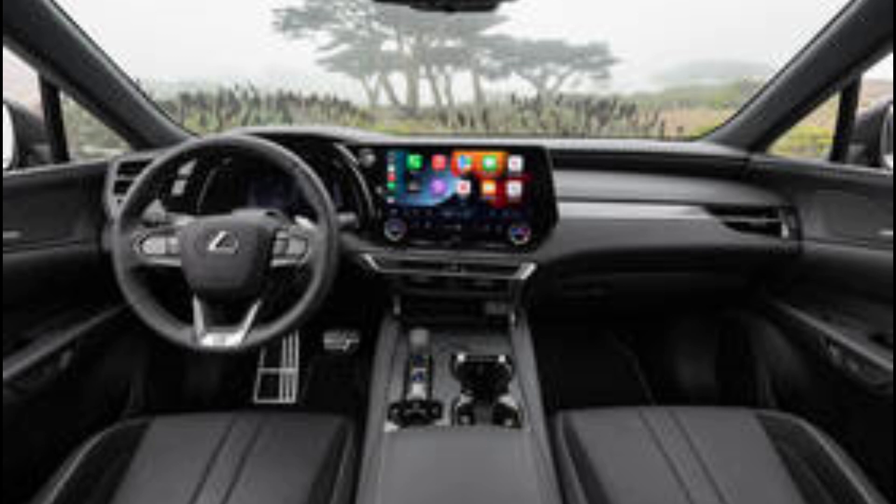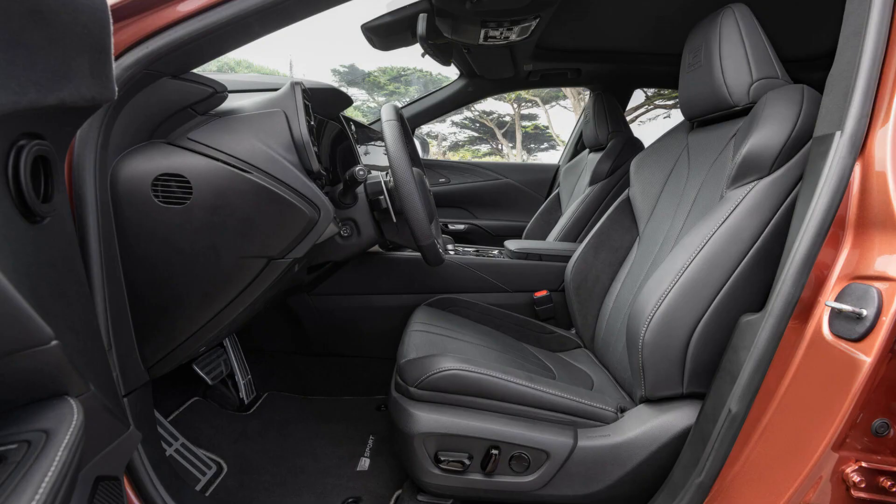Standard on all RX models is Lexus Safety System+ 3.0, a suite of advanced driver aids that includes forward collision warning, automatic emergency braking, emergency steering assistance, lane keeping assistance, and adaptive cruise control. We had ample time to experience the RX's adaptive cruise control and lane centering and came away impressed with their smoothness, though we're not enamored with the touch-sensitive multi-function steering wheel mounted pads that activate the system. It was definitely stress-relieving on longer highway stretches, and it's nice to see the safety suite as standard equipment.